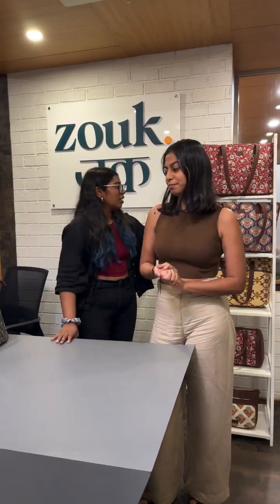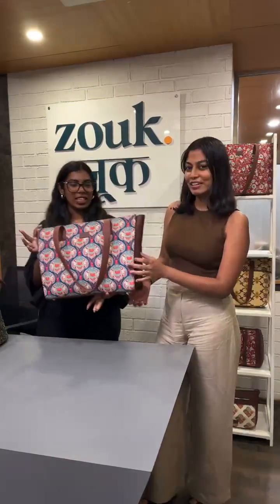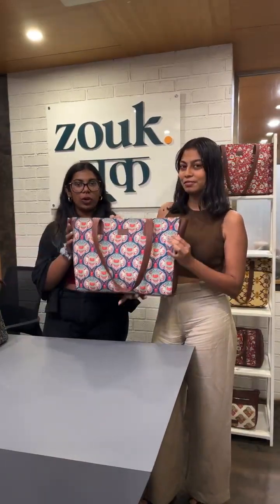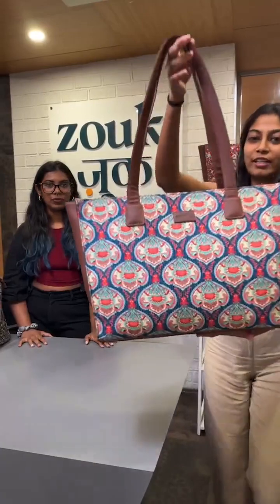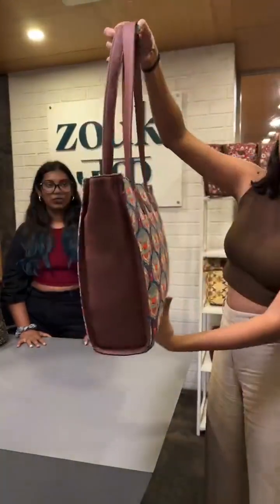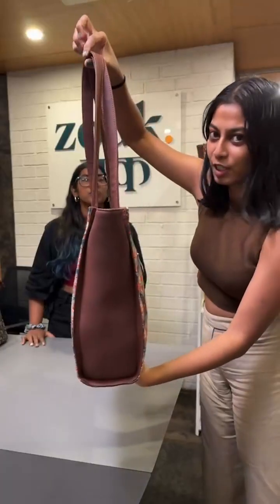So today we have a super, super special treat for you guys. As you know, today is 'what's in my bag' and today is all about bags. We have a great new launch to show you guys. This is our office tote. Would you look at that? It's such a gorgeous, gorgeous new launch. This just got launched — this is our brand new launch. Just look at it.